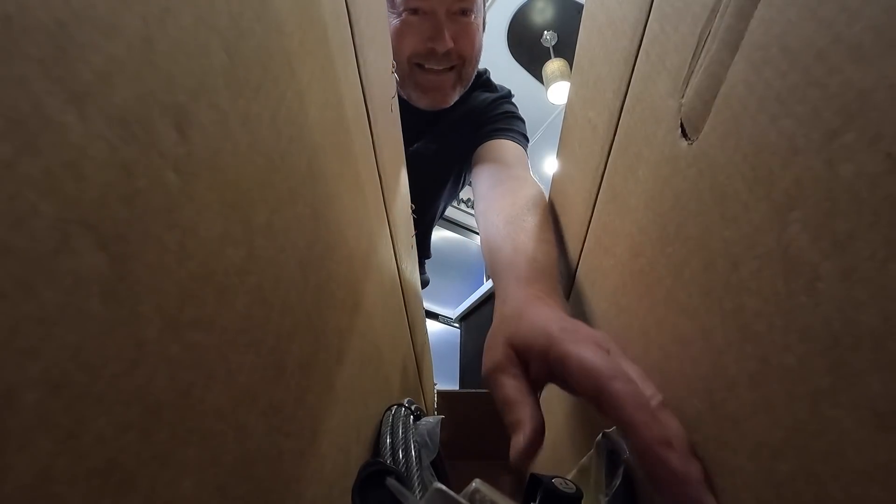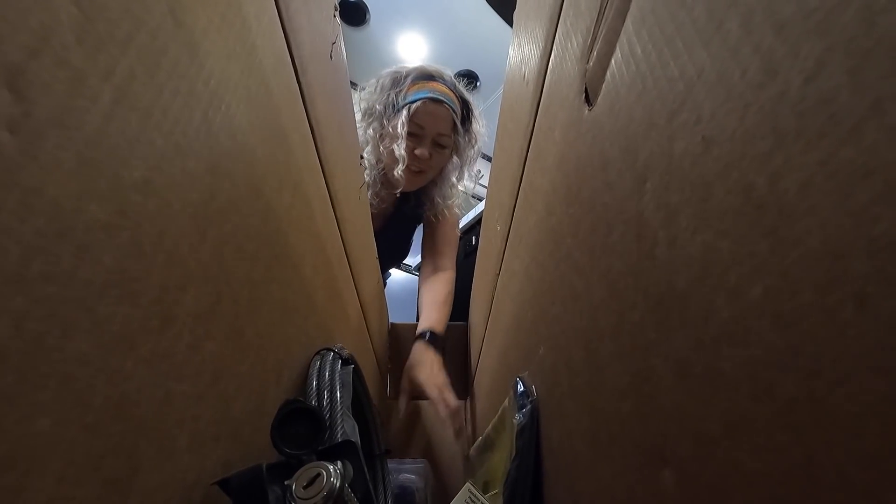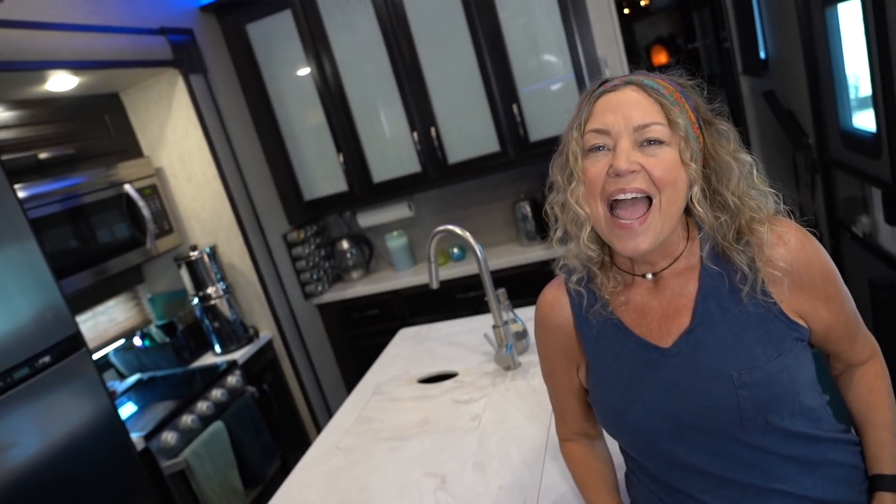We've got 10 awesome RV and camping gadgets, all under $50 each and from E-Trailer. Stick around for number nine because it's really cool. Links to all of these items will be down below in the description.